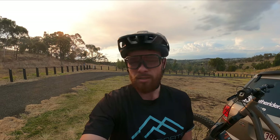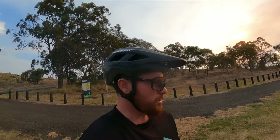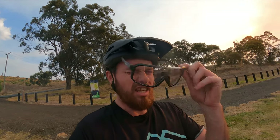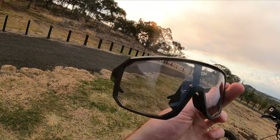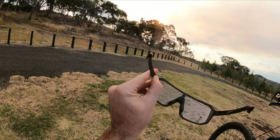What is up everyone, welcome back to the channel for another Trail Talk episode. These here were eight dollars.